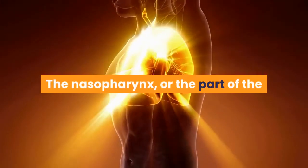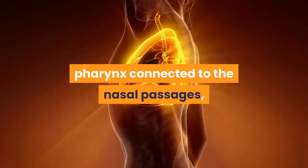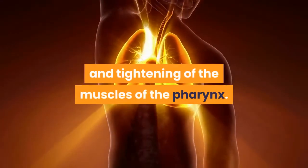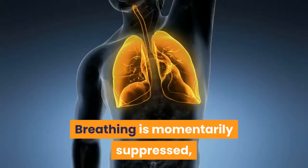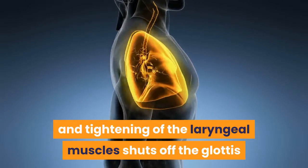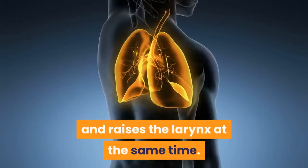The nasopharynx, or the part of the pharynx connected to the nasal passages, closes off with the motion of the soft palate and tightening of the muscles of the pharynx. Breathing is momentarily suppressed, and tightening of the laryngeal muscles shuts off the glottis and raises the larynx at the same time.